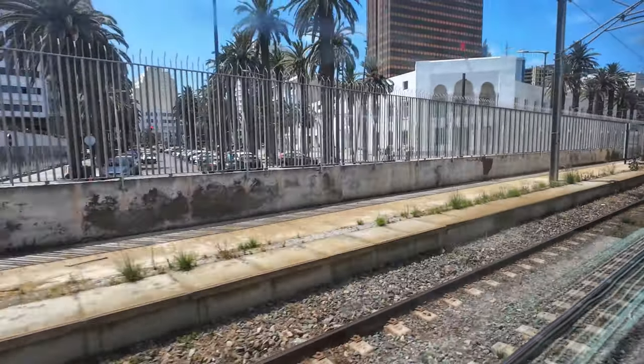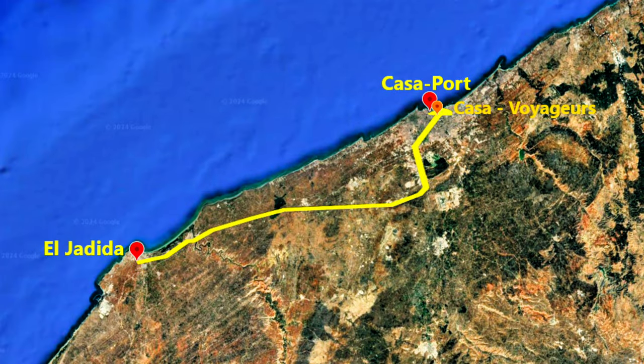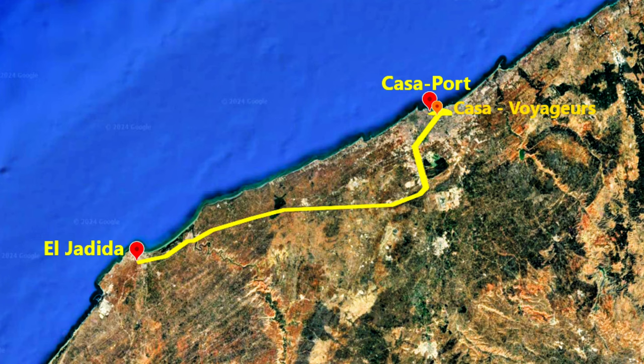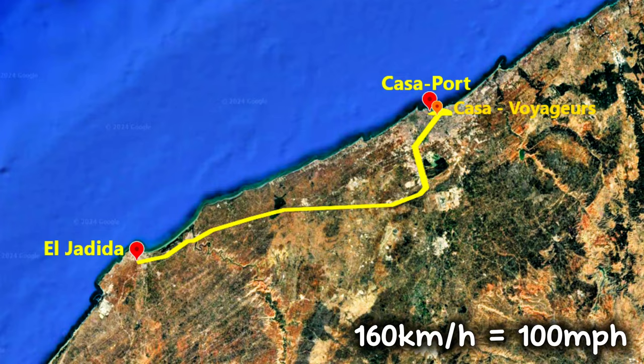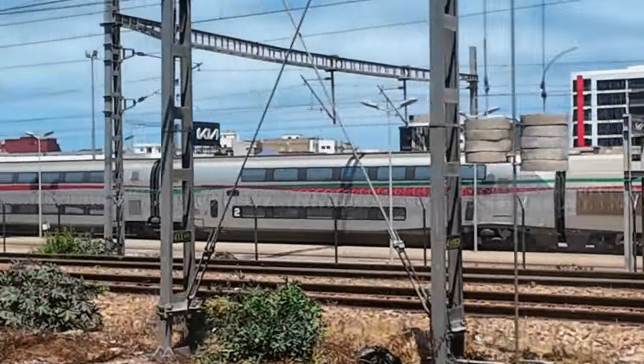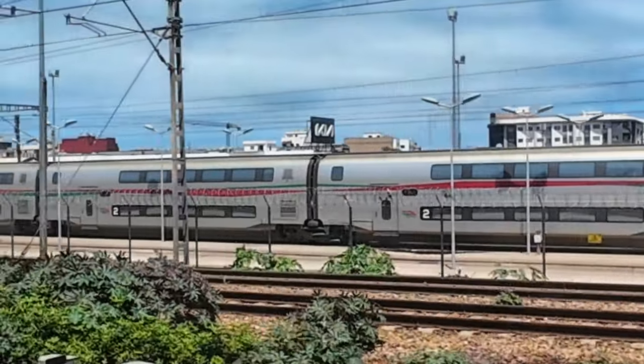Departure is also the moment when I show you the map for today's trip — it's short and simple: 113 kilometers from Casa Port to El Jadida, stopping at Casa Voyageur and a few other stations along the way, at a maximum speed of 160 kilometers per hour.